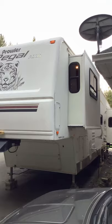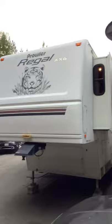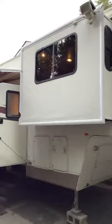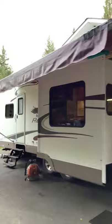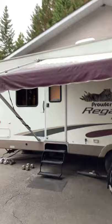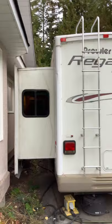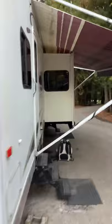Just putting this fifth wheel trailer into storage, winterizing it for the season. Somebody wanted to see it opened up. It's a 2004 Prowler Regal, 36 and a half foot, aluminum frame, winter unit, dry, non-pet, non-smoking — great unit. It's a reverse unit, so the bedroom is in the back and the living room is in the front.